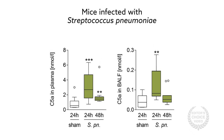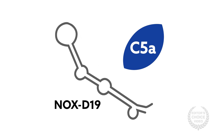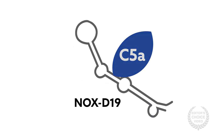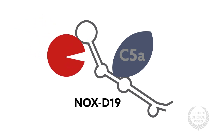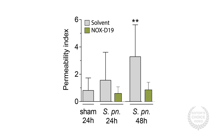Next, the group tested the effects of complement C5a neutralization using an L-configured RNA aptamer called NOX-D19. The aptamer specifically binds to C5a, neutralizing its biological functions like an antibody. Due to its chirality, NOX-D19 is resistant to nucleases and thus highly biostable.